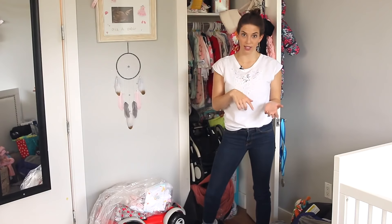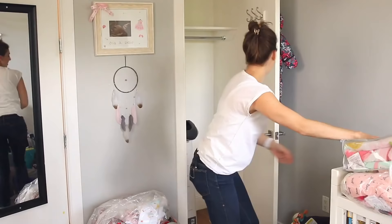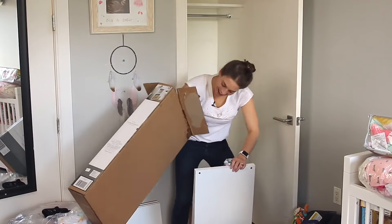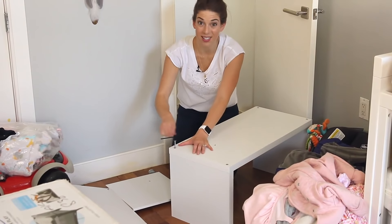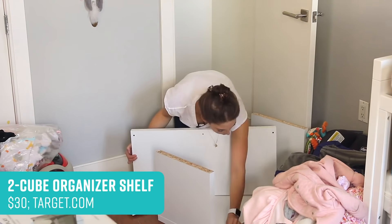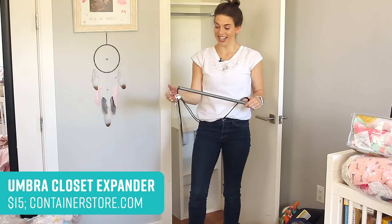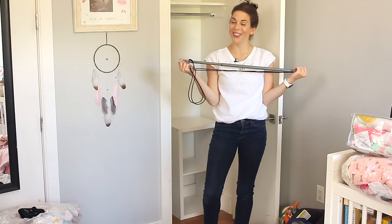Now we have everything we need to organize the space. Let's just start. We're going to add two key pieces to Dana's closet to sort of mimic the look of one of those custom built-ins. They're just two things you could buy at almost any organization store — a lot more affordable, too. This crazy-looking thing is a closet extender. It hangs over the top rail, then it adds an extra bar to hang your little clothes.